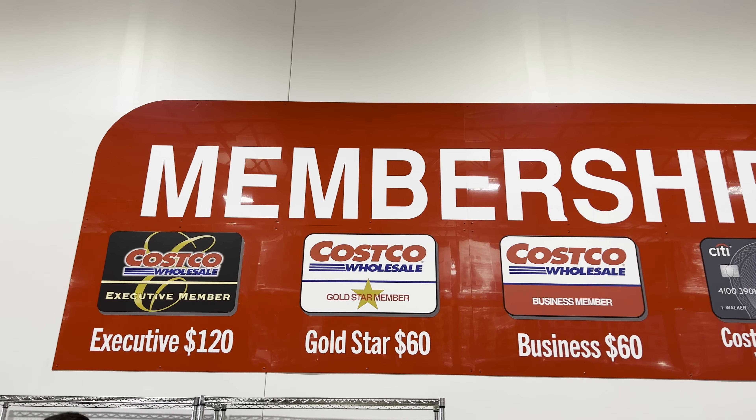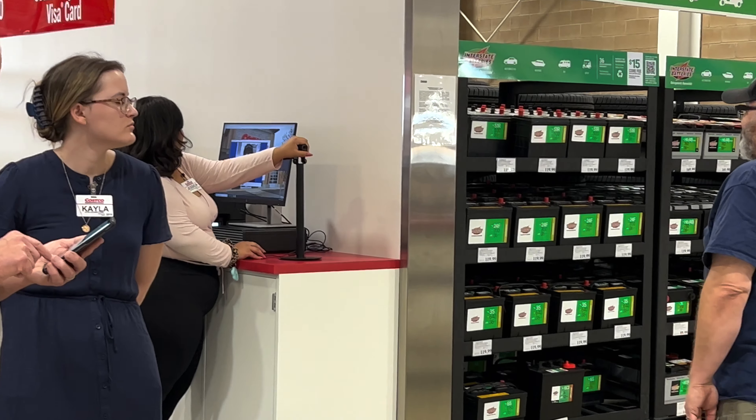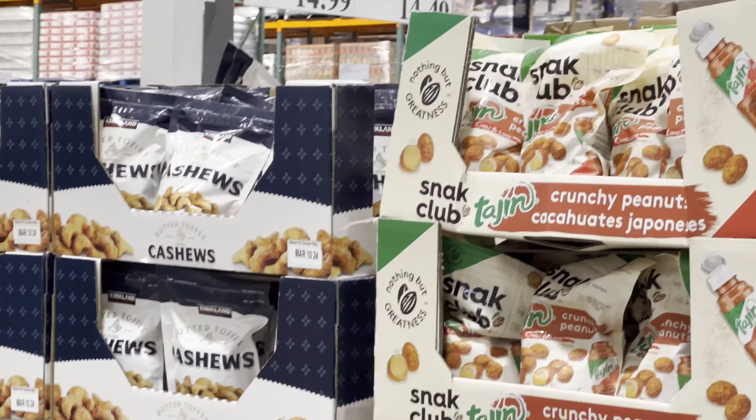Of course, when you enter, if you don't have a membership you need to go to the membership desk. They take your picture — it's a very quick and easy thing to do to get the membership.